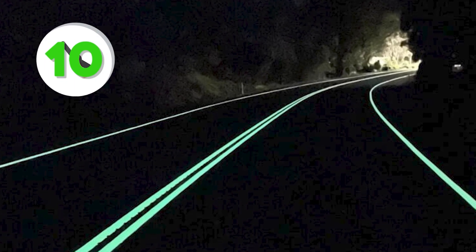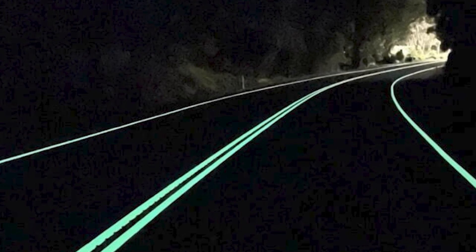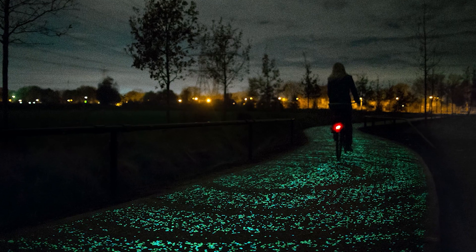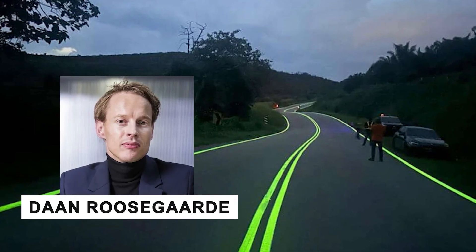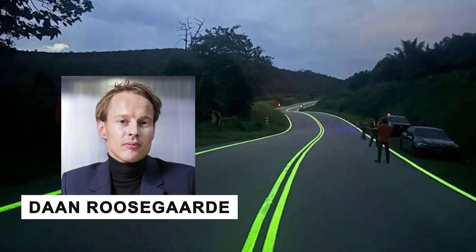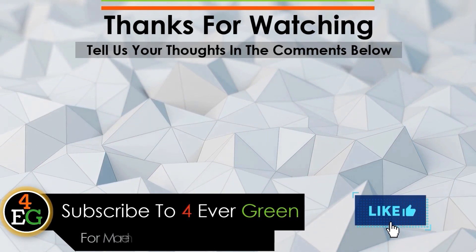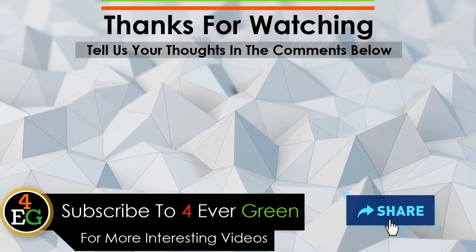They're perfect for areas without streetlights, saving energy and making the roads safer. Plus, they can be used for bike paths and walkways too. The first glow-in-the-dark road was made in the Netherlands by designer Daan Roosegaarde. Driving on it feels like entering a fairytale world. Thanks for watching — stay tuned for more incredible inventions that are shaping the future of our roads and cities. Safe travels.